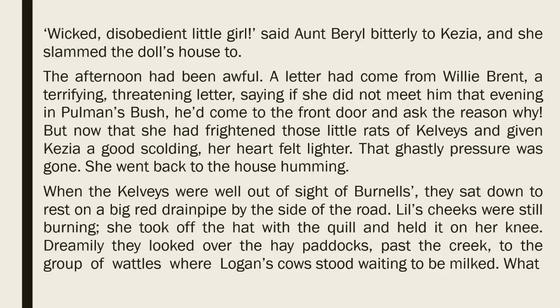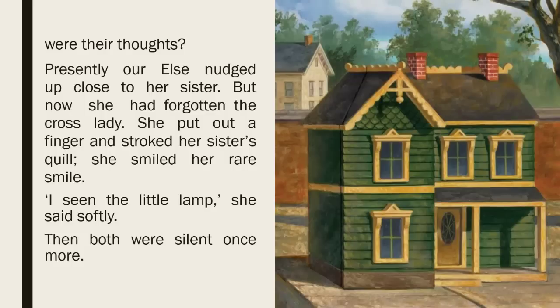The afternoon had been awful. A letter had come from Willie Brent, a terrifying, threatening letter, saying if she didn't meet him that evening in Pullman's bush, he'd come to the front door and ask the reason why. But now that she had frightened those little rats of Kelvies and given Kezia a good scolding, her heart felt lighter. That ghastly pressure was gone. She went back to the house, humming. When the Kelvies were well out of sight of the Burnells', they sat down to rest on a big red drainpipe by the side of the road. Lil's cheeks were still burning. She took off the hat with the quill and held it on her knee. Dreamily, they looked over the hay paddocks, past the creek, to the group of wattles where Logan's cows stood waiting to be milked. What were their thoughts? Presently our Elsa nudged up close to her sister. But now she had forgotten the cross lady. She put out a finger and stroked her sister's quill. She smiled her rare smile. 'I seen the little lamp,' she said softly. Then both were silent once more.